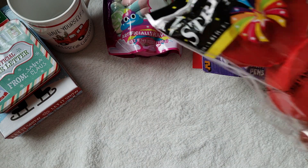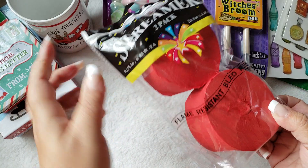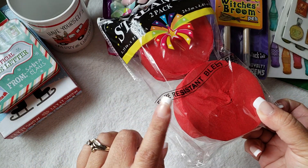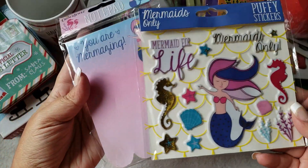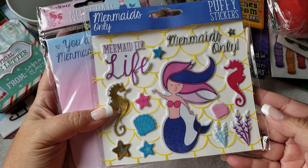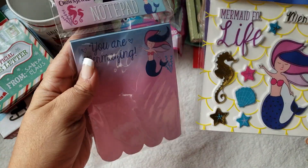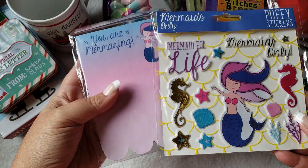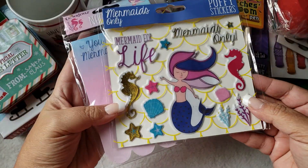I also picked up some red cake or streamer paper. I like to make rosettes out of this and I didn't have red, so I needed some for Christmas. Then I found their little stationery line they just came out with — they did have one in mermaid. I only picked up two items from this line to give in some friend mail. They were really cute.